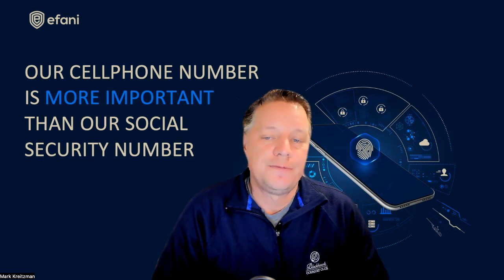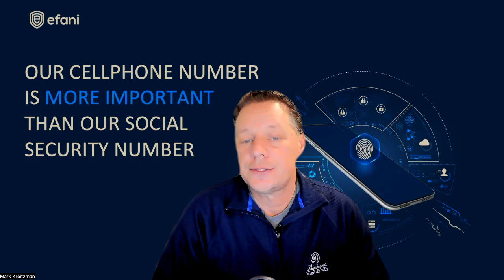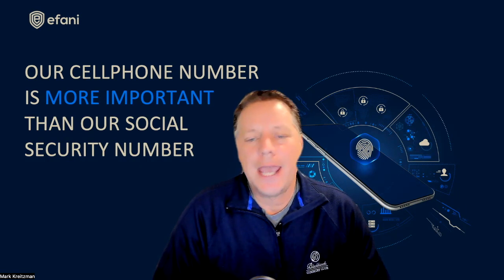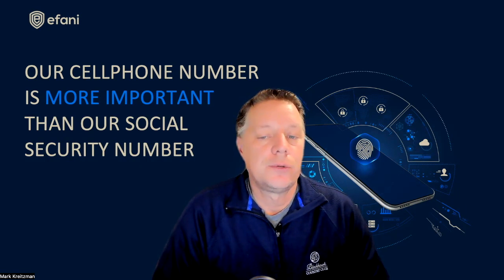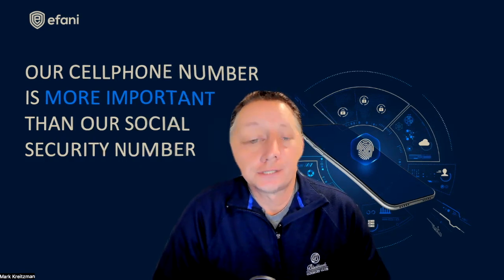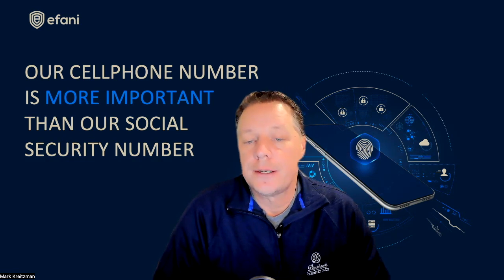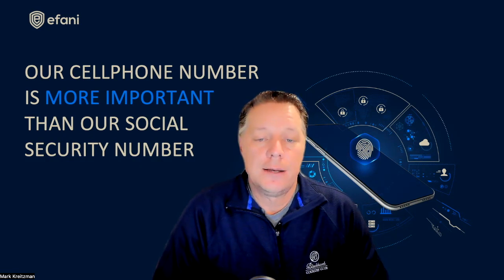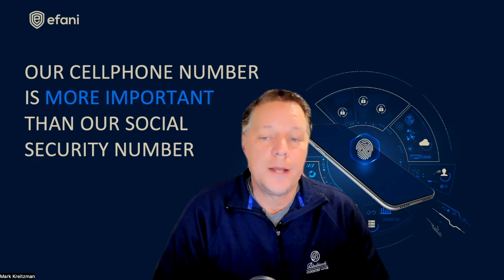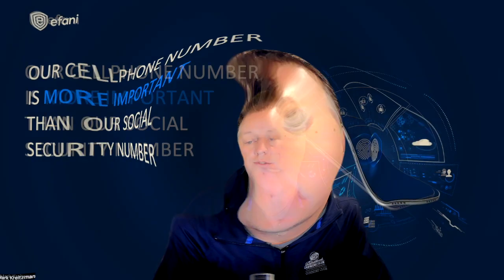U.S. carriers provide data-only service typically for data-only devices. Data-only SIMs can be purchased on Amazon, but you really want to trust third-party providers when they could actually be the hackers themselves. From my research, I did find that T-Mobile offers what they call data-only, but it does come with a phone number and a working SMS, which means SS7 is enabled.